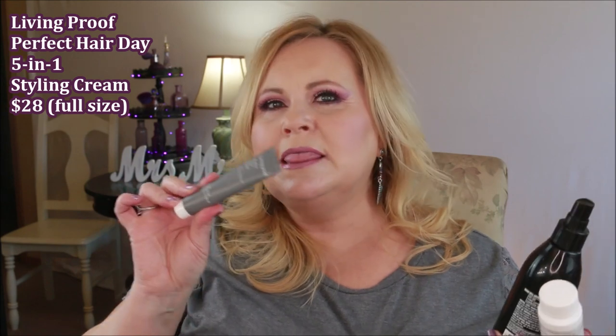I have the Living Proof Perfect Hair Day 5-in-1 Styling Treatment. This little tube is one of their mini sizes and it lasted me quite some time. I wash my hair every other day and I was using this — you only need about the size of a dime in your hand and it works through all of your hair. It makes my hair very soft. I love that there's a heat protectant and shine in here. I'm definitely going to be repurchasing that one.